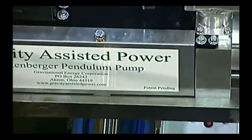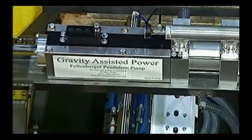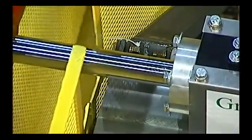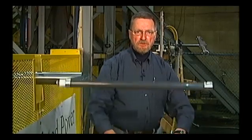In between the pump and the pendulum is a device that we have a patent pending on that enables us to transform the energy from rotary to linear, and we develop a mechanical advantage at the same time while we do it. So it makes it very efficient to push the pendulum and produce output work at the pump level.